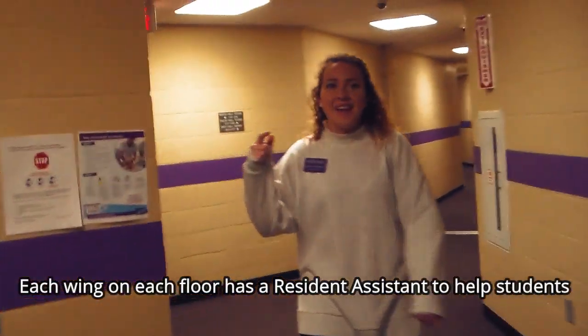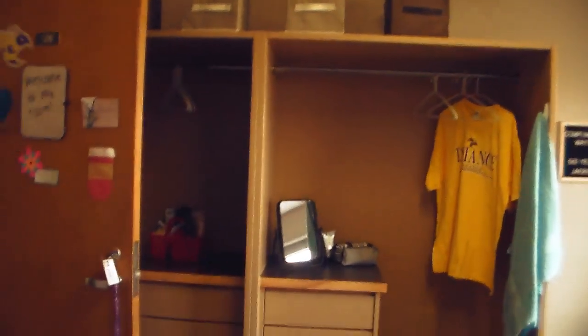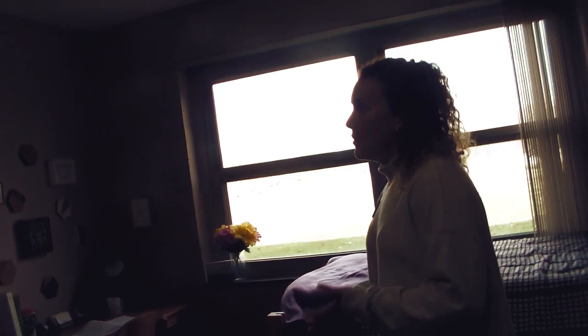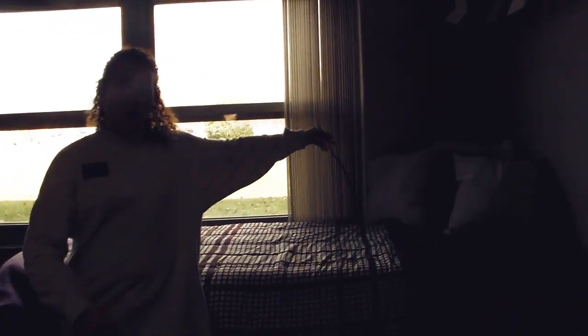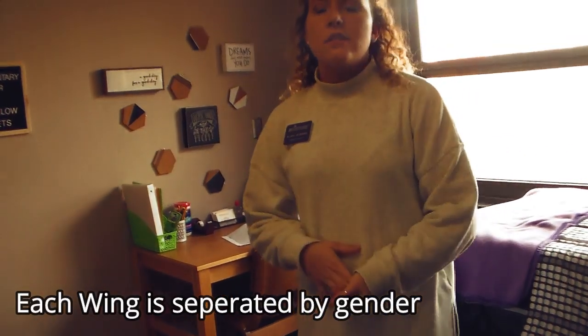We're going to look at a mock showroom to see what it looks like to live here. This is what a typical dorm room setup looks like: two beds, two desks, and two closet spaces come automatically with the room. You can have a TV — the room is cable-ready with free cable across all residence halls. You can also have a refrigerator, microwave, and extra lighting, but nothing with an open heat source like toasters or hot plates for safety.